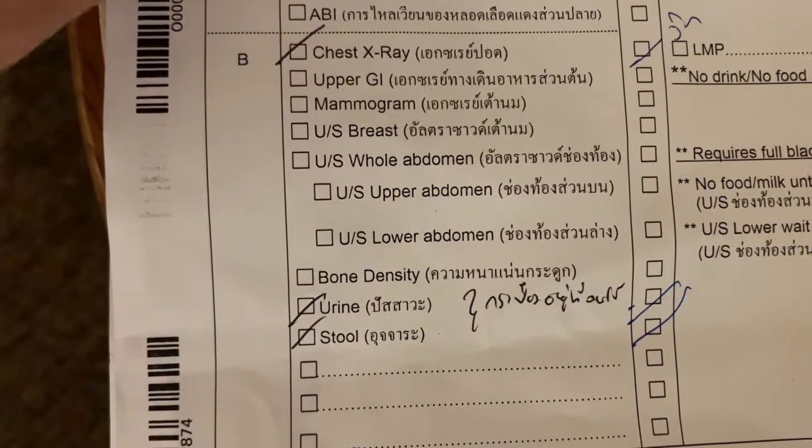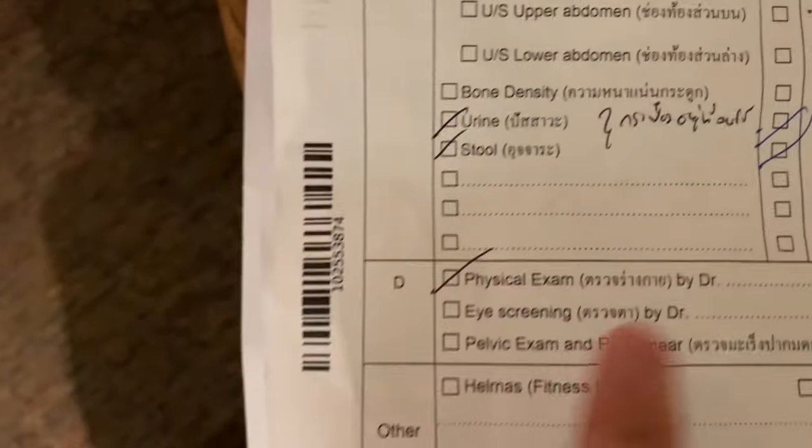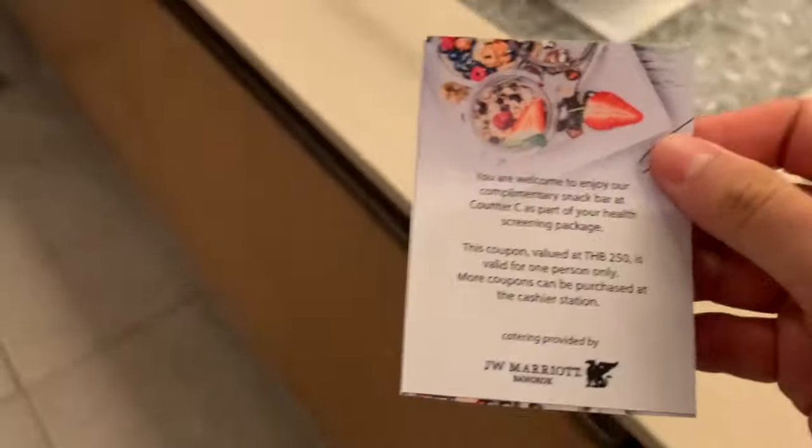I'm ready for my last EKG examination. Vital signs checked, blood test checked, chest x-ray checked, EKG checked. I'm finally done with all my examinations in less than one hour and I'm just waiting for my doctor's consultation. Can you believe this is a hospital? It's like a five-star resort. I even have a complimentary snack.